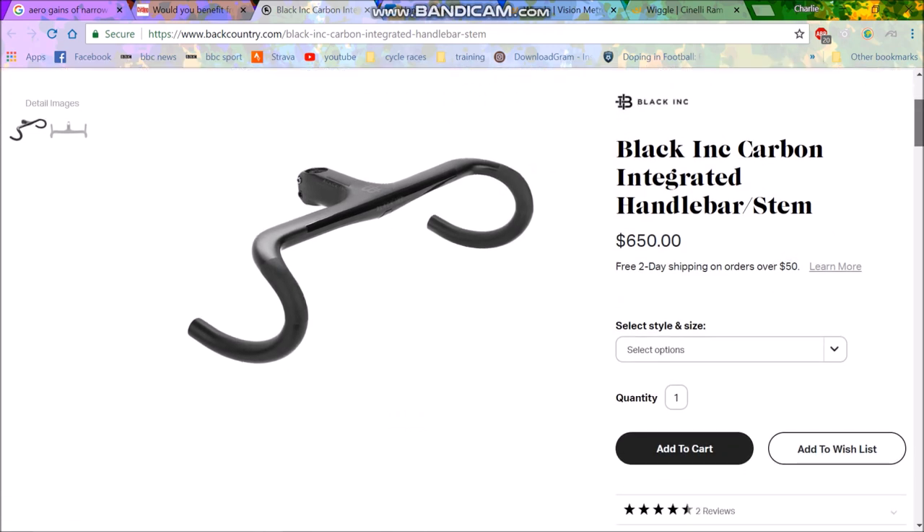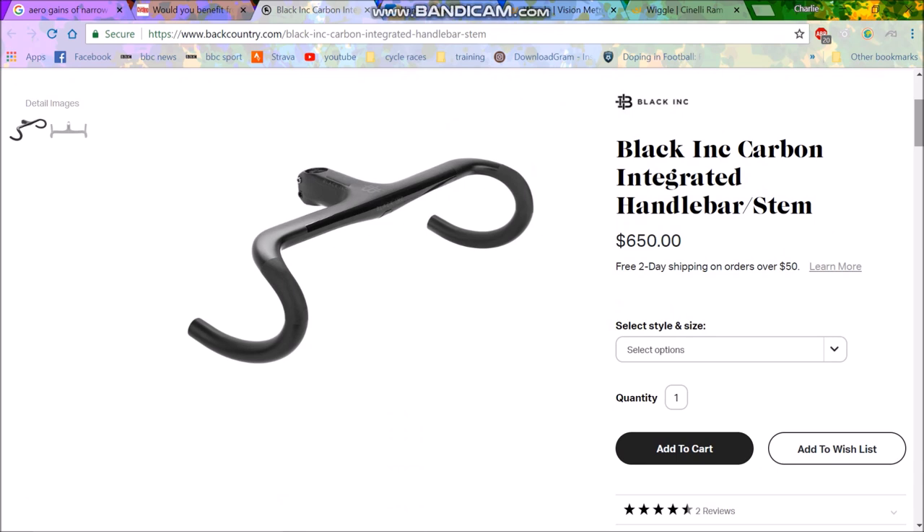I just don't get it at the moment — why does no one make, apart from Black Inc, 38 centimeter integrated bar and stems? It's just bonkers. Some of them don't even make 40s. So many people can't buy what they need. I feel like so many bikes are just stocked with a bar that's far too wide. Like the Giant TCR in a medium frame, which I have, comes with a 42. At least put 40s.